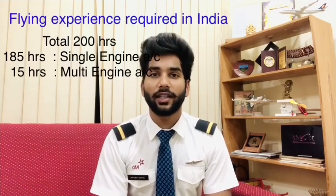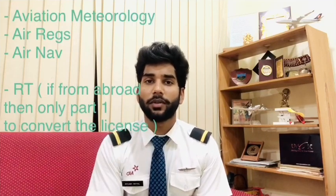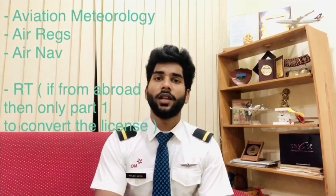DGCA conducts CPL subjects every three months and WPC conducts the Radio Telephony examination every two months. The 200 hours of flying includes 185 hours of single engine and 15 hours of multi-engine. If you are flying from abroad or Commonwealth countries such as Australia or New Zealand, you need to give three papers: Aviation Meteorology, Air Regulation, and Air Navigation, along with flying experience. Flying hours vary by country and flying club — somewhere it is 250 hours, somewhere 220 hours. You also need to give the RT paper, either from the country where you trained or from India. The Indian RT is valid for lifetime, whereas the Canadian RT is valid for five years.